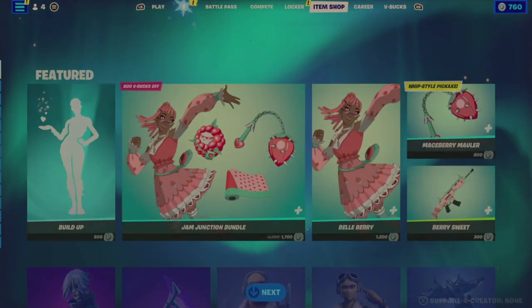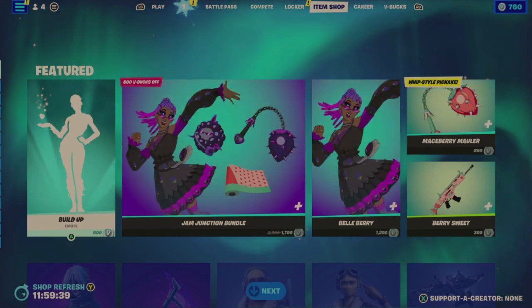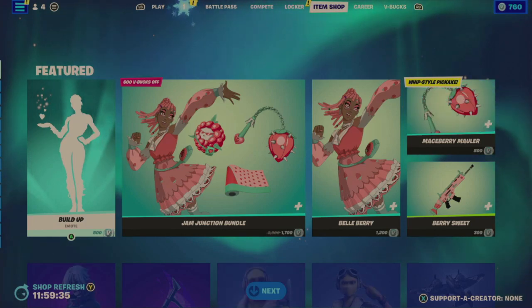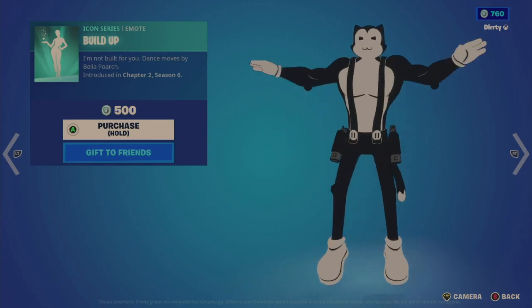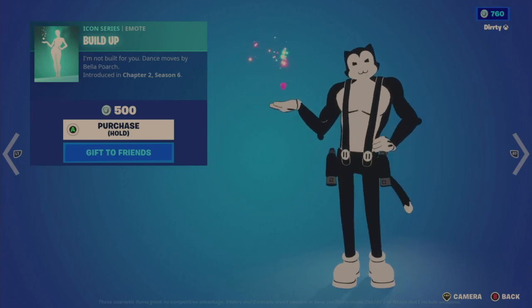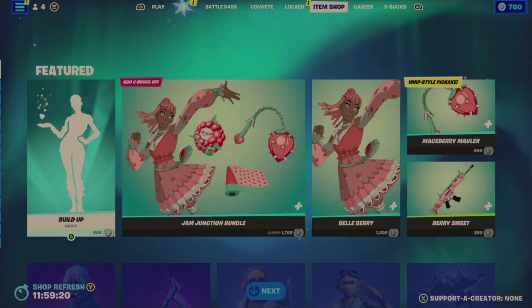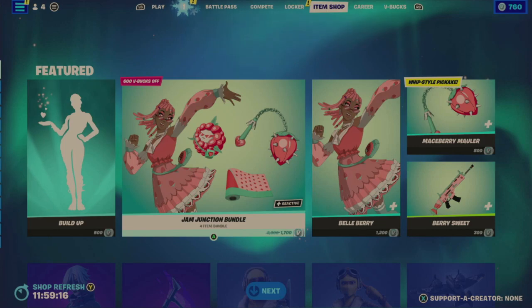Let's do a quick shift back to make sure we've got everything in the item shop. On the featured tab, we have the Build Up emote for 500 V-Bucks. I've seen that one before — it's the Build Up one by Bella, and that sounds actually kind of okay.